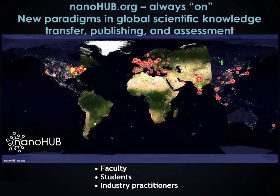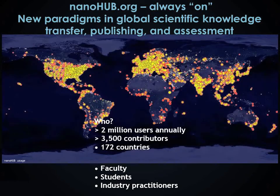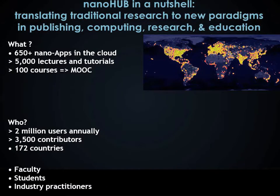Nanohub is a worldwide community comprising nearly 2 million annual users from 172 countries who are interested in nanotechnology. Over 3,500 individuals have contributed resources, including more than 650 nano-related apps capable of running complete simulations in the cloud, more than 5,000 lectures and tutorials, and 100 courses.